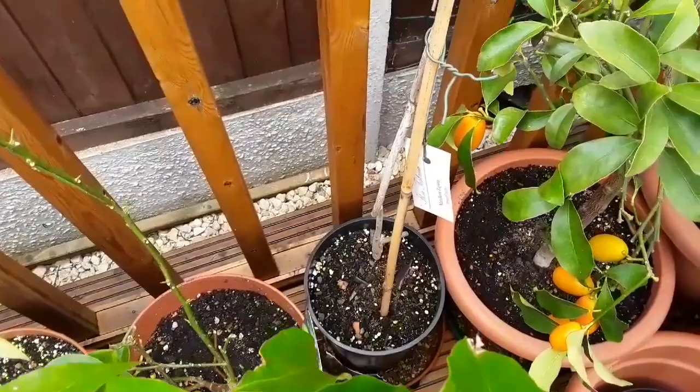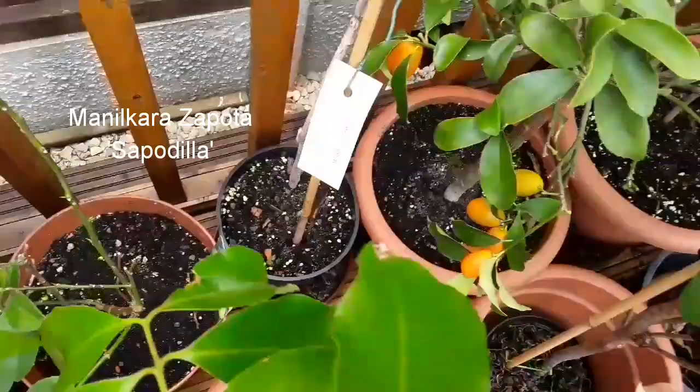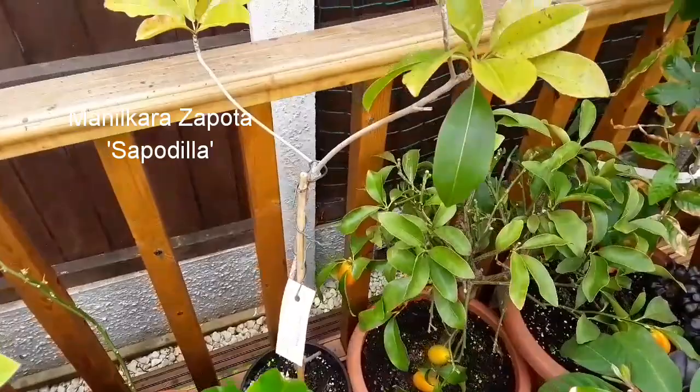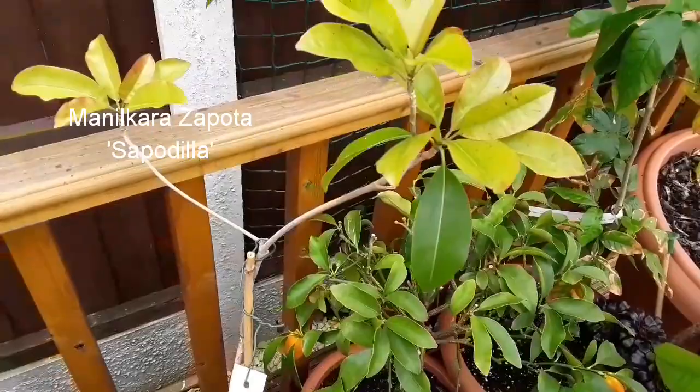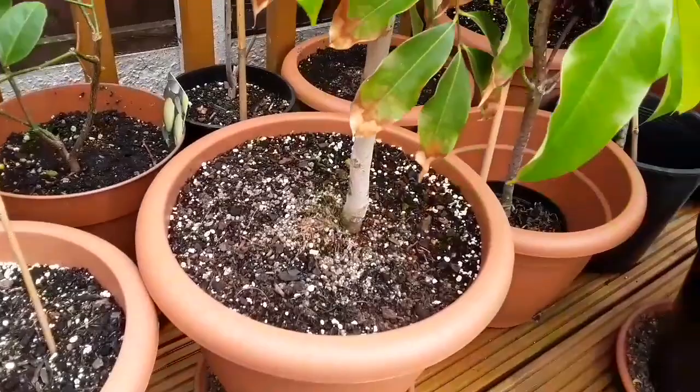Here is a young sapodilla — Manilkara zapota. These are evergreens. The cold wind hasn't been cheering the leaves up, but again it's looking okay, so I think if we get some warm weather it'll be fine.